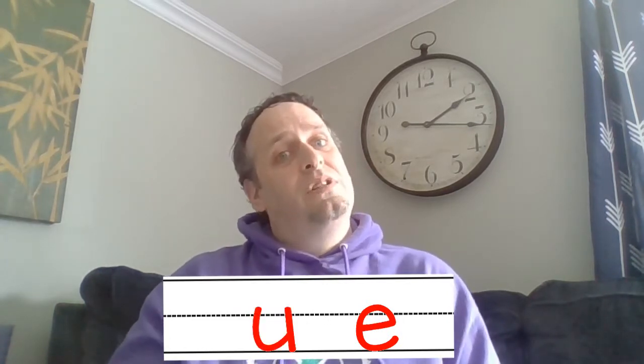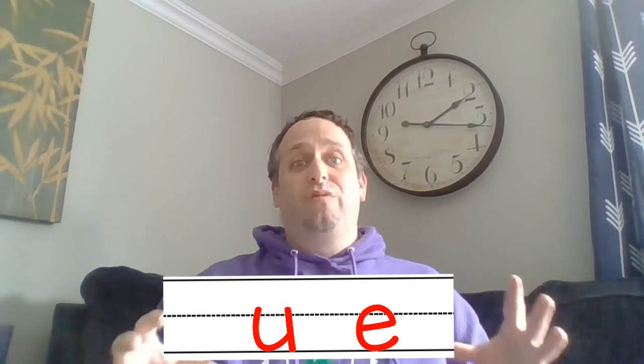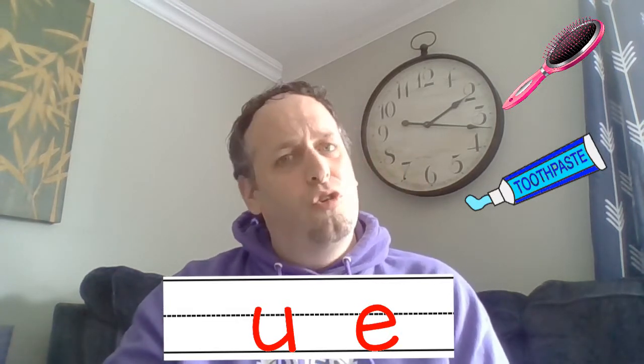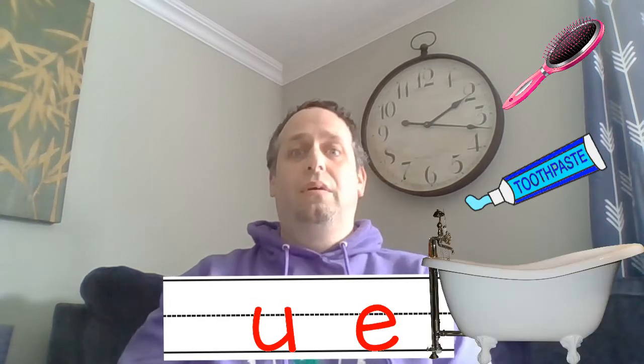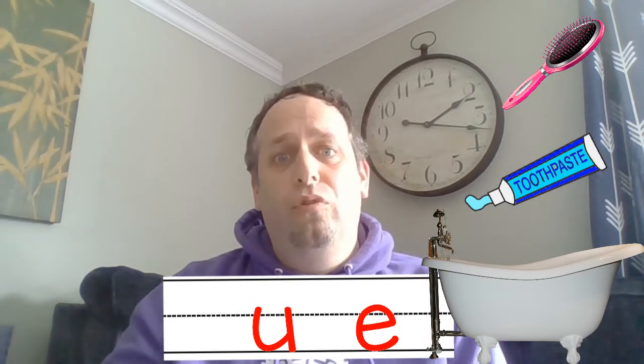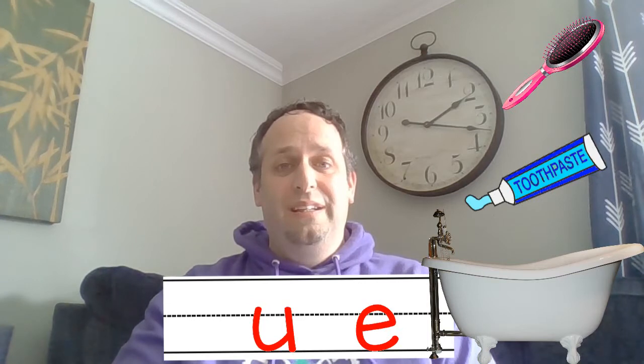Alright, we're moving on to the last letter — the letter U. We are going to go to the bathroom for this one. In this bathroom there is an object that has a long U sound in it — you'll hear the sound U in this word. Looking around, would it be this brush? Would it be this tube of toothpaste? Or would it be this tub? So would it be brush, tube, or tub? Point to your answer in three, two, one. It's a tube — tube of toothpaste! Tube has that U sound.